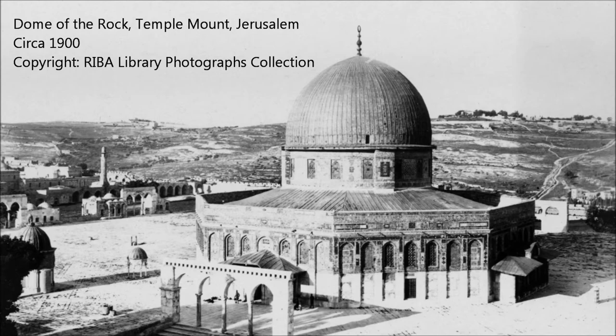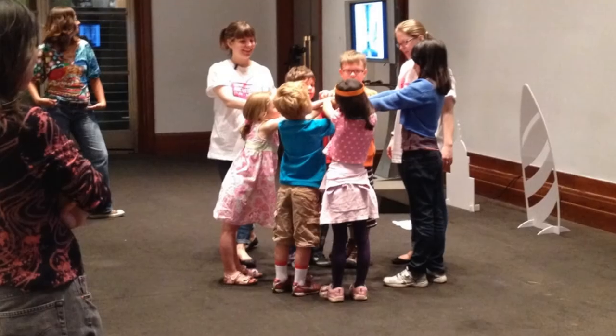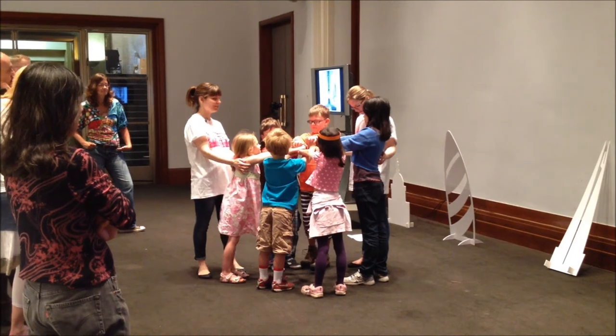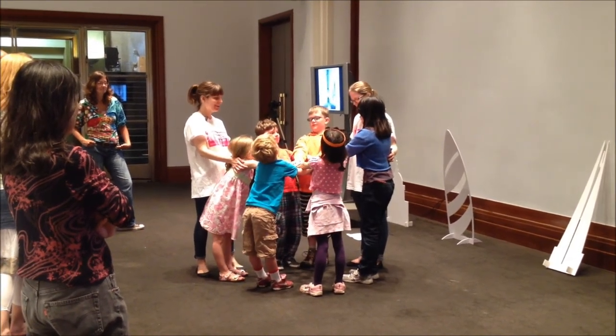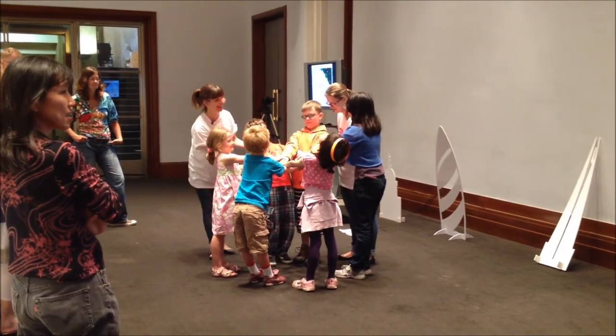We need everyone to stand in a circle. You're going to reach across and grab the hands of someone across from you, and you can very, very gently lean backwards. It's the thing on top of St. Paul's — it's a dome.